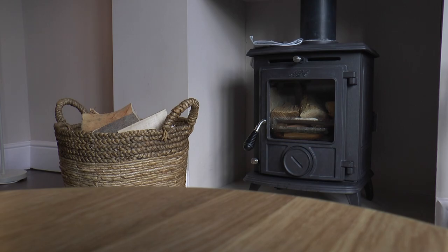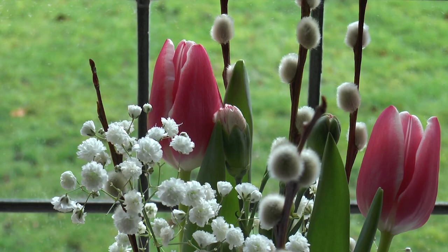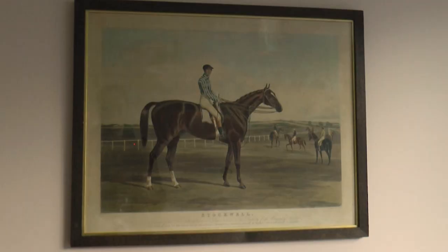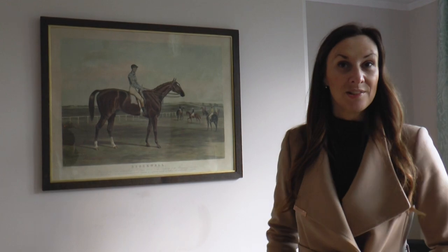We obviously have the cosy log burner, but the real feature is obviously the windows, which are absolutely stunning. All the prints in the property actually come from a historic collection — some of racehorses with the Winnings' connection to the Sixth Duke — so you actually get to see some of the historic art collection as well.